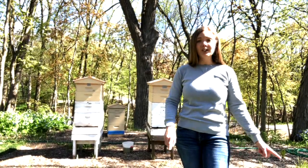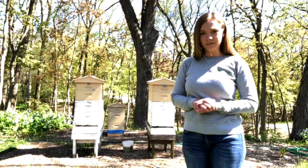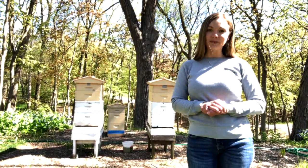Then after we're done here we're going to go back to Bloomsbury Farm and talk a little bit about why bees are so important to Bloomsbury Farm and the pollination of the crops that we grow.